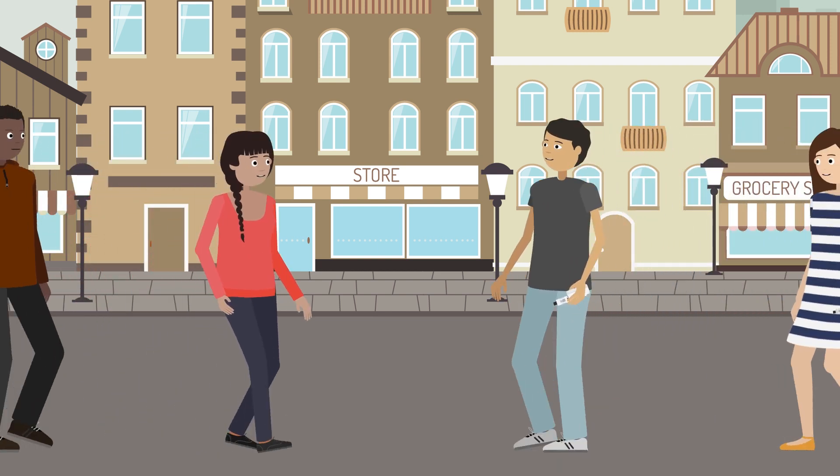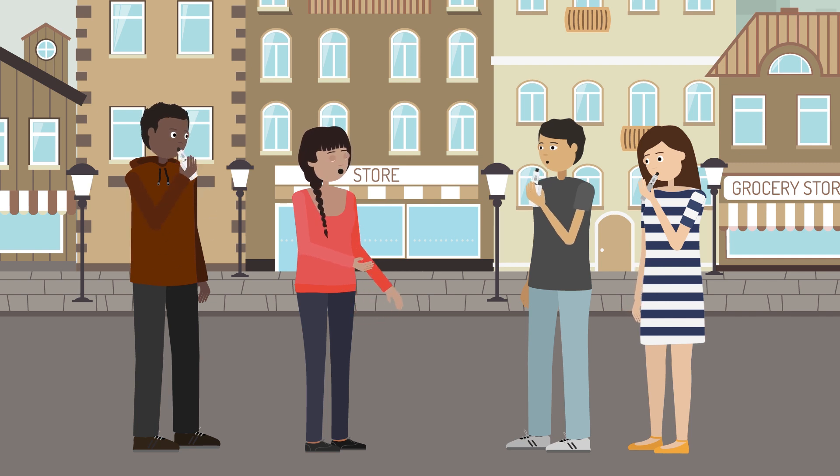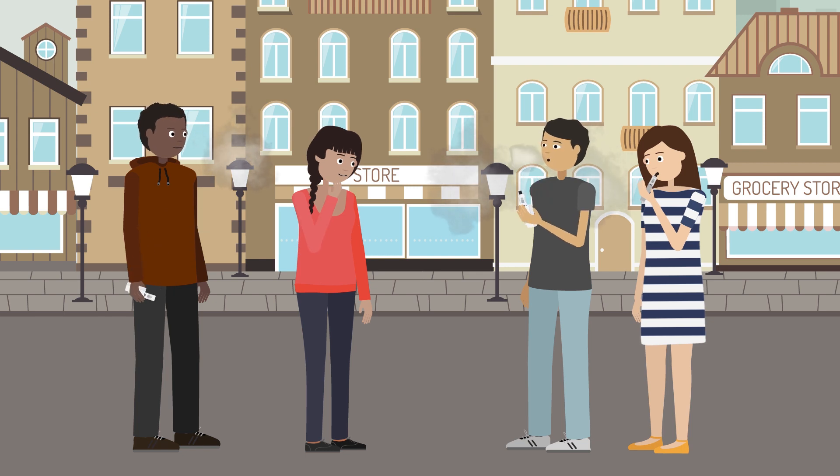In recent years, e-cigarettes have exploded in popularity across the globe, particularly in the US. Vaping has become socially acceptable, with many people assuming it's safer than smoking regular cigarettes.